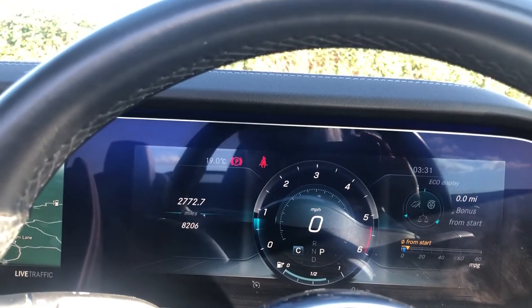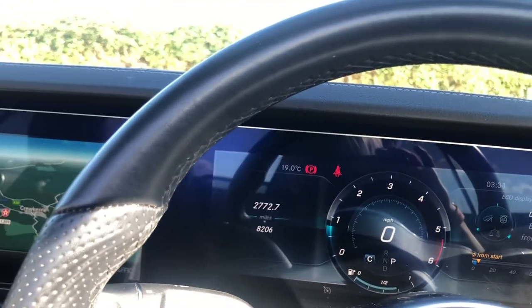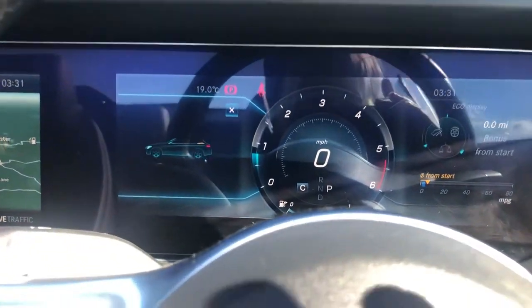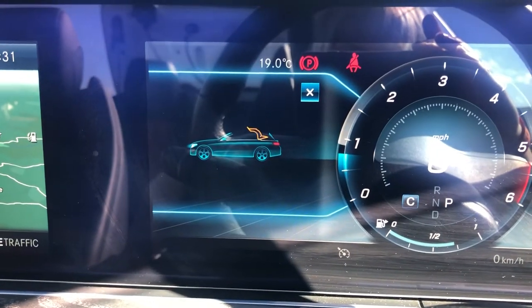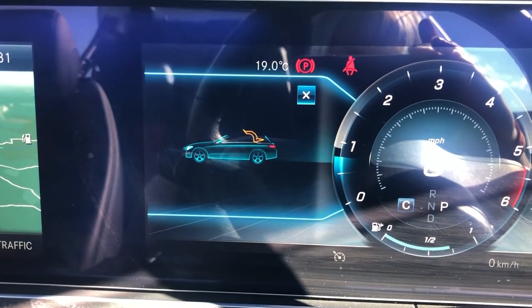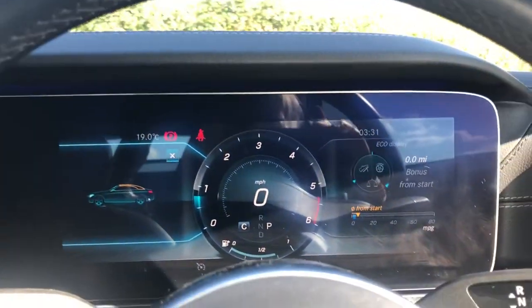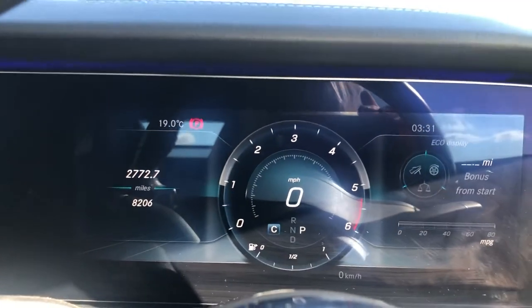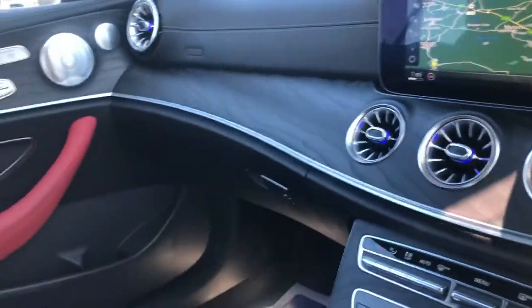I'm going to pop the roof up and then take you outside to show you what that looks like. As you can see on the dash, zooming in you'll see what stage the roof is in — it's moving into position, coming over the top of us now, just closing up. The windows will latch, black headlining and everything is done. Just a couple of little revs so you can hear the engine.